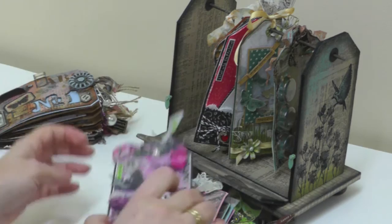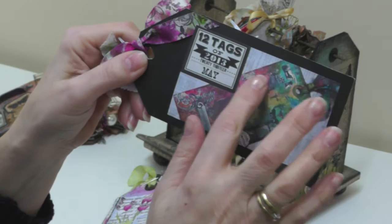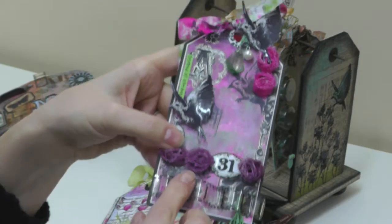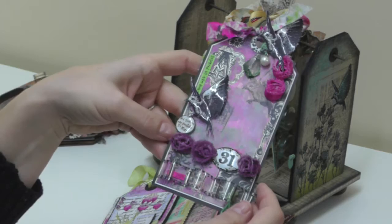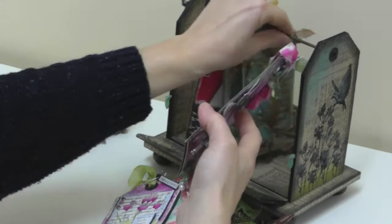Next up we have May and it was May where I started playing along again. I saw this technique that Tim used for using bits and pieces of rub-ons — they kind of acted as a resist. Once you'd put your rub-ons down, you inked your tag and the rub-ons acted as a resist, so I got to use some very old rub-ons indeed, but it turned out quite pretty. I love this purple and pink colour scheme, which is quite unusual for me, and I used up some of my roses coloured with the inks from the background.